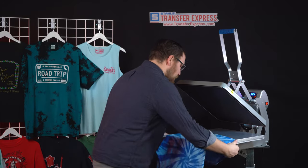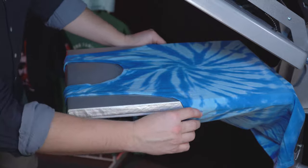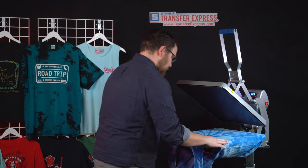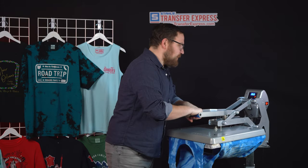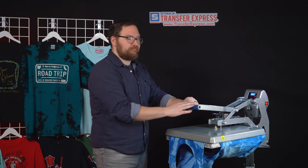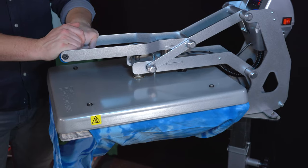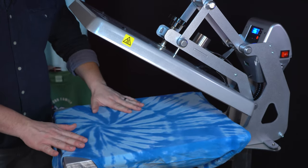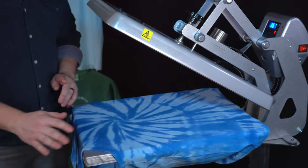We'll load the tank top onto the heat press, making sure we're nice and straight — finding the seams, chasing everything directly down, then rolling it back up off the heat press. Once we're happy with the centered placement, we'll give it a pre-press. Sometimes you might have to pre-press multiple times to remove all the moisture — I saw a little steam still rising, so let's pre-press again. Once we don't see any more steam and the shirt feels very warm and dry to the touch, we're ready to print.